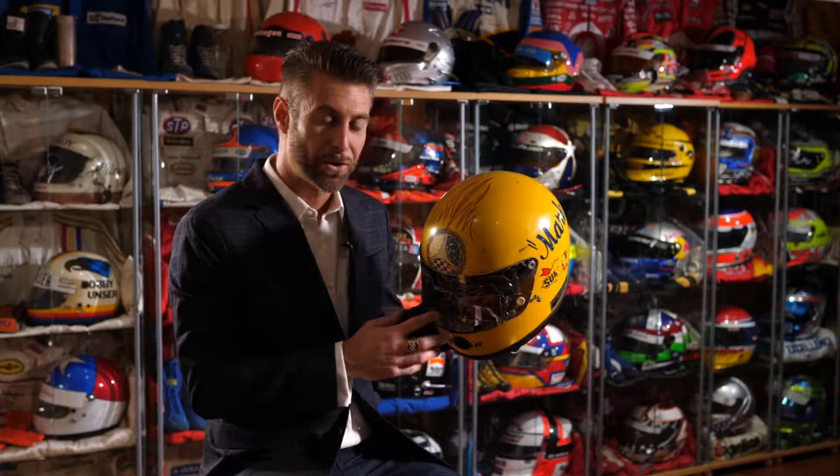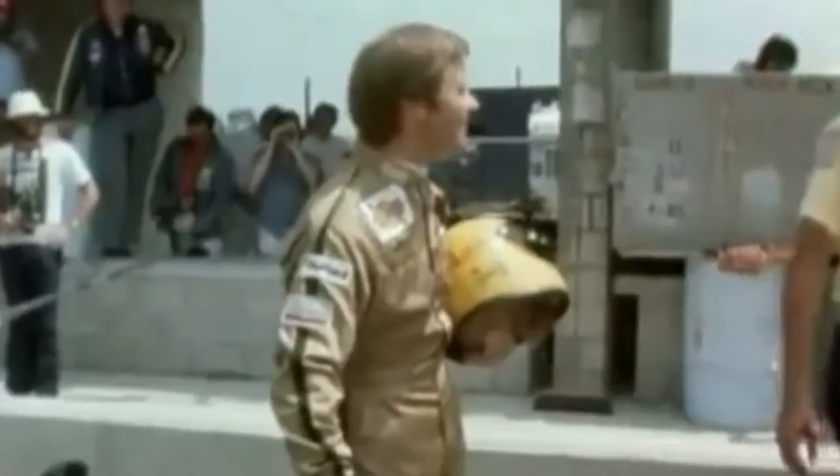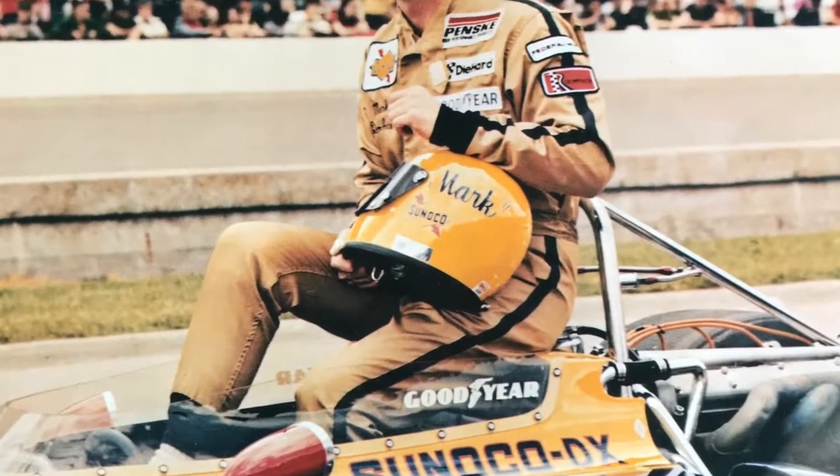In 1972, Mark Donoghue showed up with a brand new yellow Bell Star helmet — it didn't have any stickers on it at the time. It's possible this could actually be his Indy 500 win helmet.